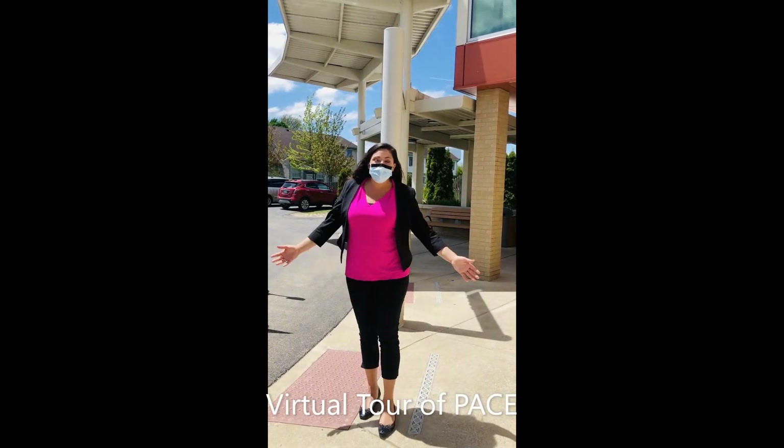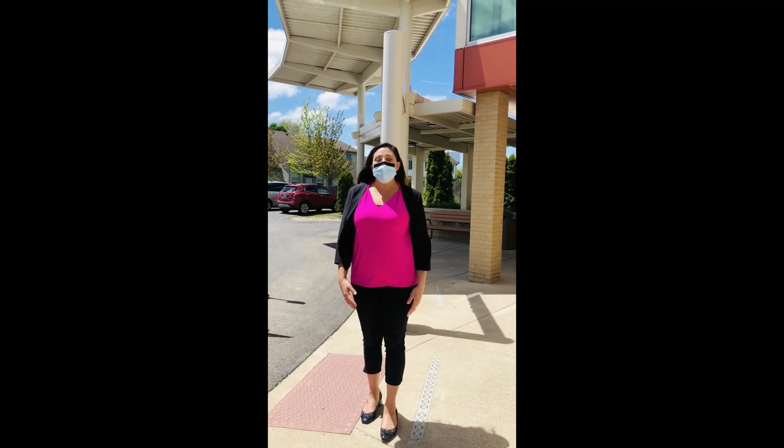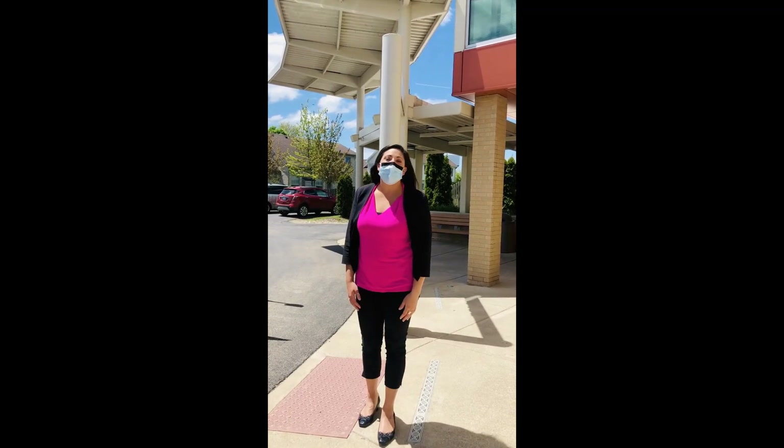Hi everybody. Since you're staying home and staying safe due to COVID-19, we figured we'd offer you a virtual tour of PACE.